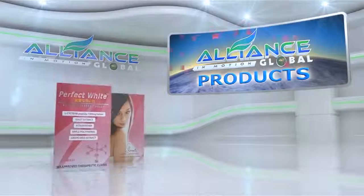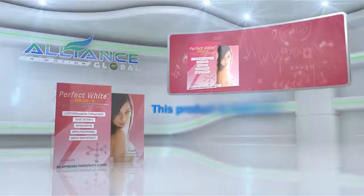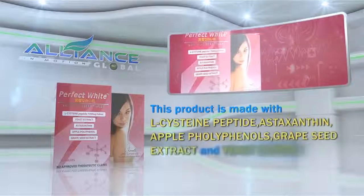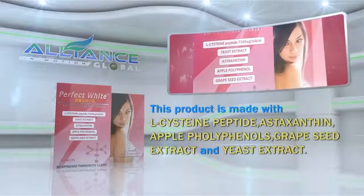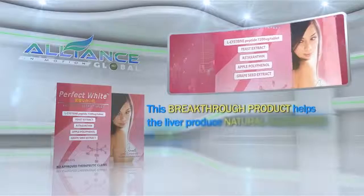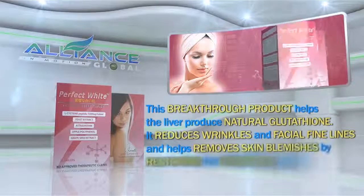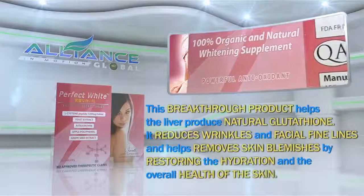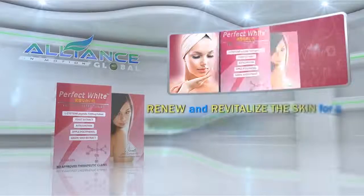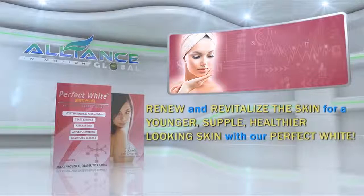A perfect combination with White Light is our next product, Perfect White. This product is made with L-cysteine peptide, astaxanthin, apple polyphenols, grapeseed extract and yeast extract. This breakthrough product helps the liver produce natural glutathione. It reduces wrinkles and facial fine lines and helps remove skin blemishes by restoring the hydration and the overall health of the skin. Renew and revitalize the skin for a younger, supple, healthier looking skin with our Perfect White.